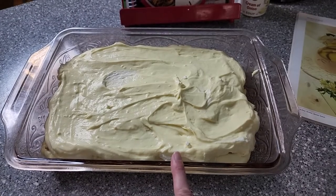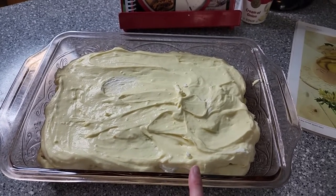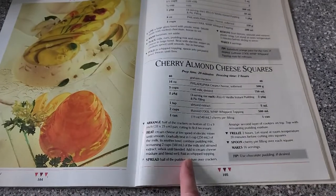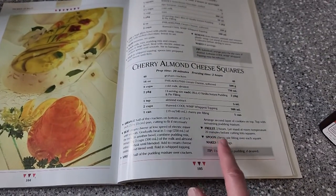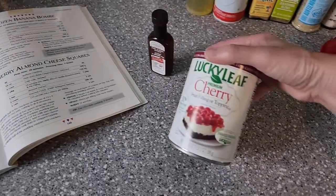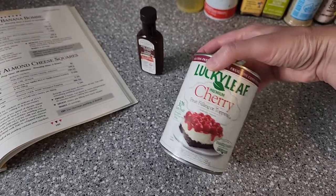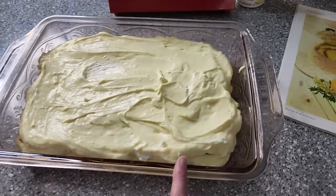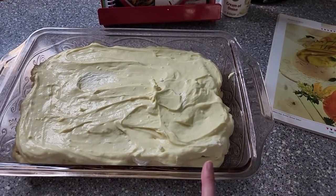We have basically made a pudding lasagna, so I think this is going to be really good. All we have to do now is put it in the freezer for two hours, then let it sit on the counter for 20 minutes. To eat it, we'll put a little bit of cherry filling on top of each bar. Let's get that in the freezer so we can hurry up and get those two hours over with.